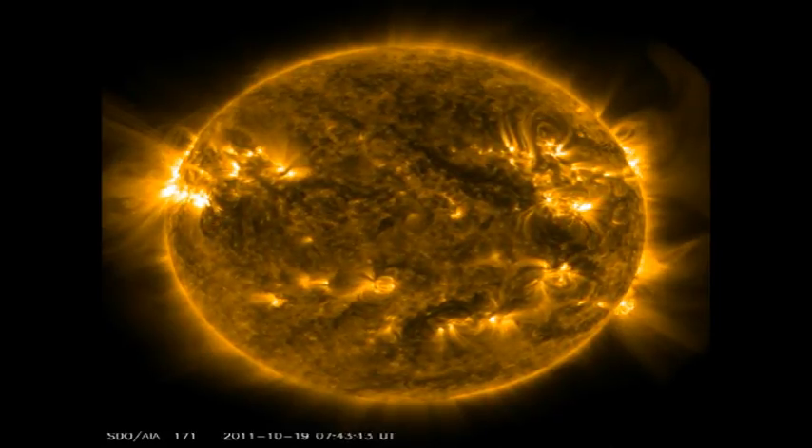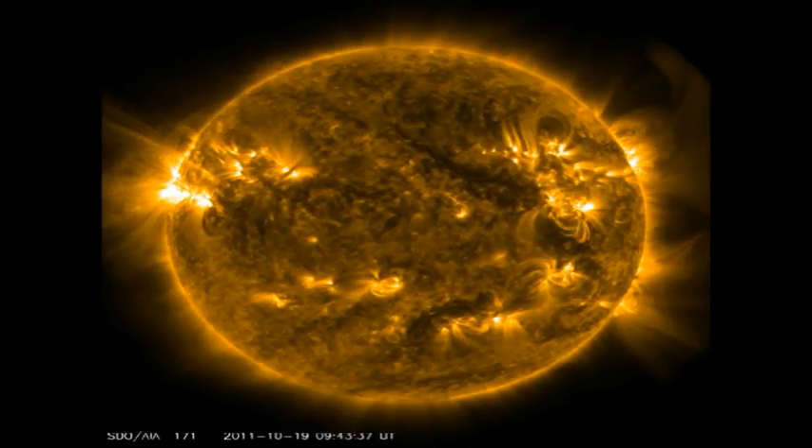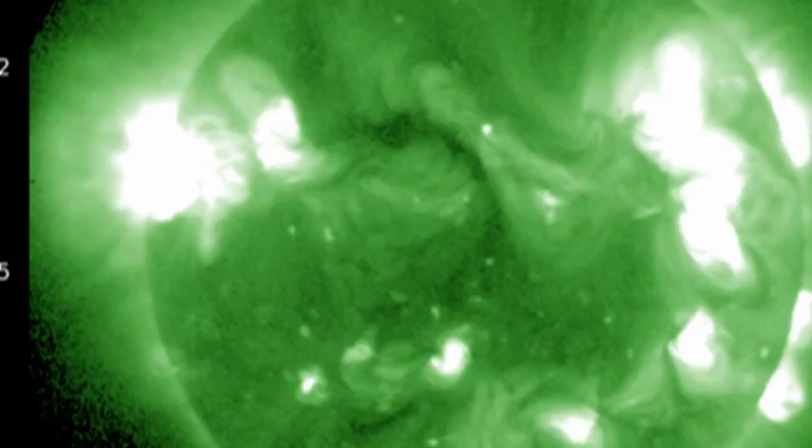Also notice on the east limb the large loops that are sticking up above the limb. In the high-temperature coronal image, take a look at this bow-shaped coronal hole that's just crossing the centre. That means in two or three days' time, that region is going to start to affect the Earth with a high-speed solar wind stream, so we should expect the solar wind speeds to pick up.